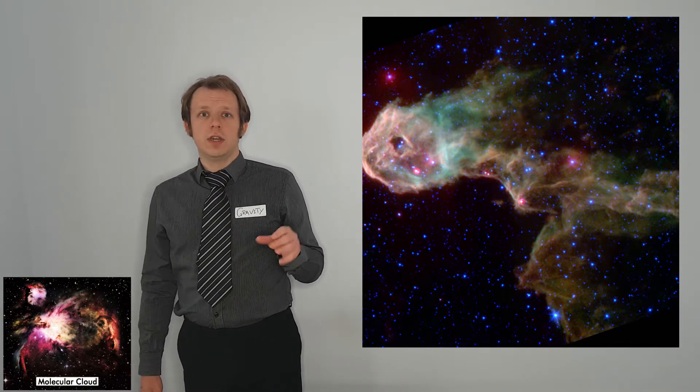This gas exists in vast molecular clouds. These can be hundreds of light years across, and these are our stellar nurseries, where our stars will form, and they are contracting under the force of gravity.